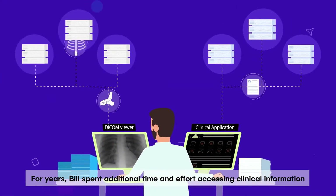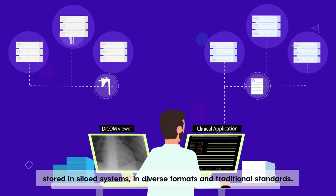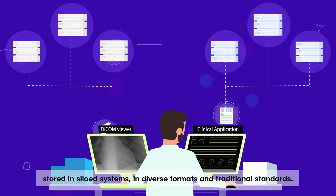For years, Bill spent additional time and effort accessing clinical information stored in siloed systems in diverse formats and traditional standards.